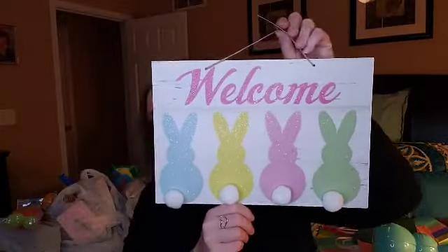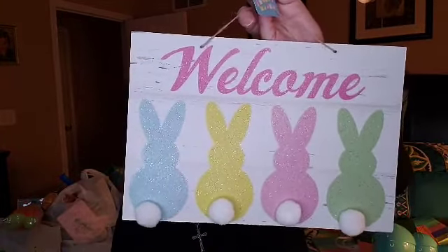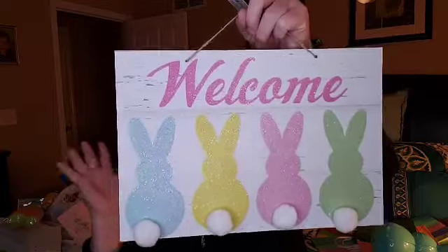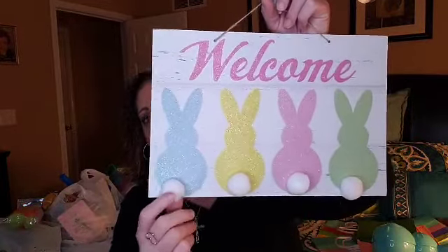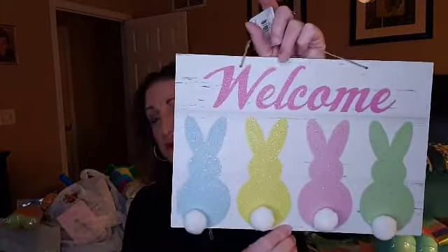I saw somebody get this and I was so tickled pink when I found it, because I saw it on someone else's video — I watch a lot of Dollar Tree haul videos. I almost want to say this was out last year, but this is the cutest little thing. Look at these little bunny tushies — are they not the cutest? This is just a wood plaque with burlap string to hang it, that says 'Welcome.' These glittery bunnies on that background with their little bushy tails is just the cutest for a dollar. I think it's cute and great to use just like it is — that's my plan.